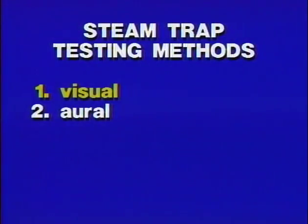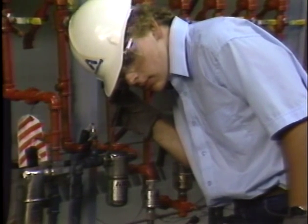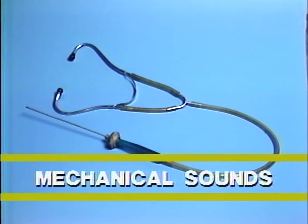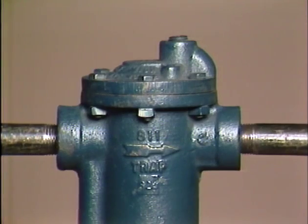The second most reliable testing method is listening to the sounds made by traps in service. For this method, you must use a tool to localize the sounds you wish to hear. The tool may be as simple as a screwdriver with a bit held to the trap and the handle to your ear. An even better tool is a mechanic's stethoscope. The pickup for any of these devices should be placed near the outlet in order to hear the discharge from the trap.